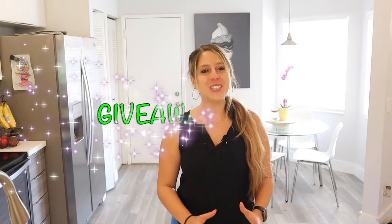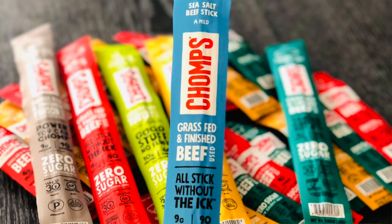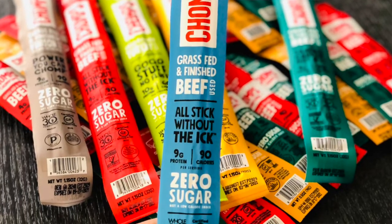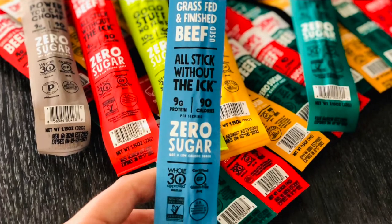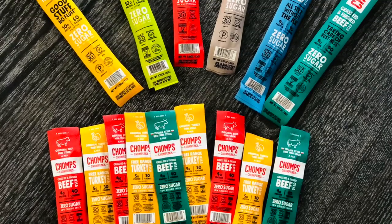For the fourth item, which is actually the giveaway item and my favorite snack of all time, it's the Chomps beef sticks. I love, love, love these beef sticks. They're actually so much healthier than regular Slim Jims or any beef jerky. They have beef, they have turkey, and all different flavors.